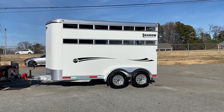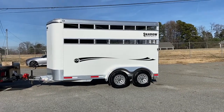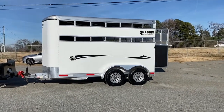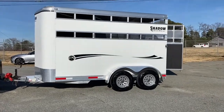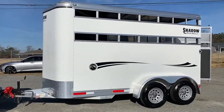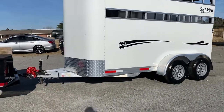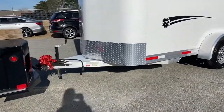It is all aluminum. It is 6'4" wide and 7'6" tall. It's a 2020, lightly used and in excellent shape. It does have the gravel guard across the front.